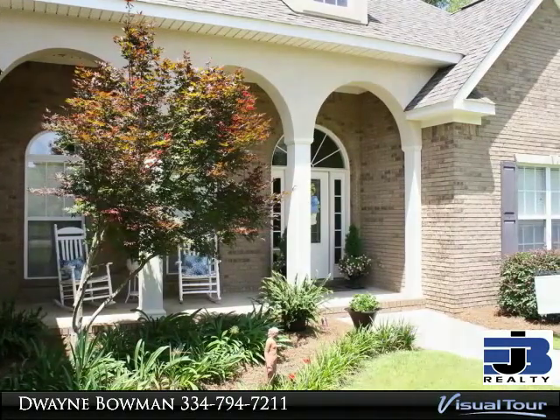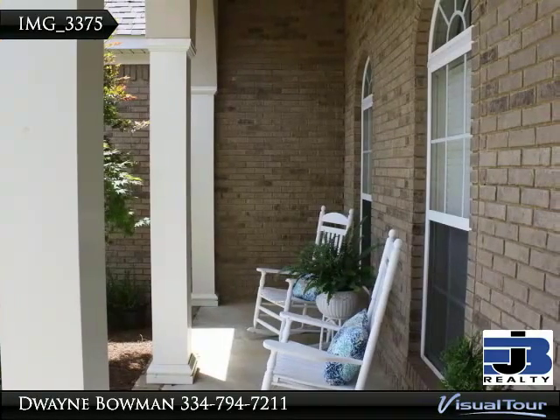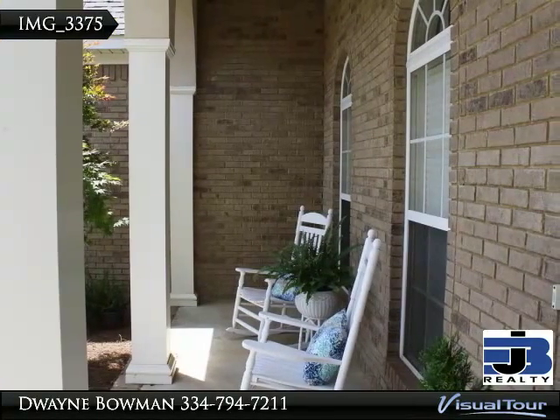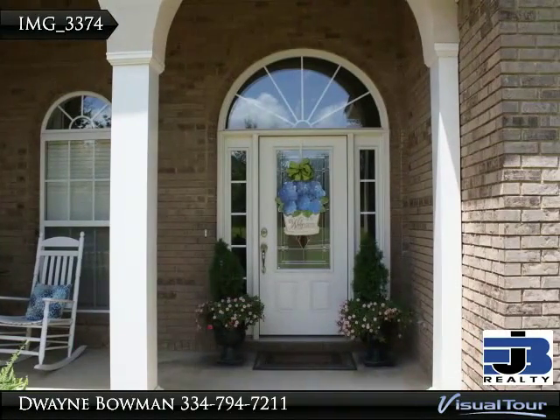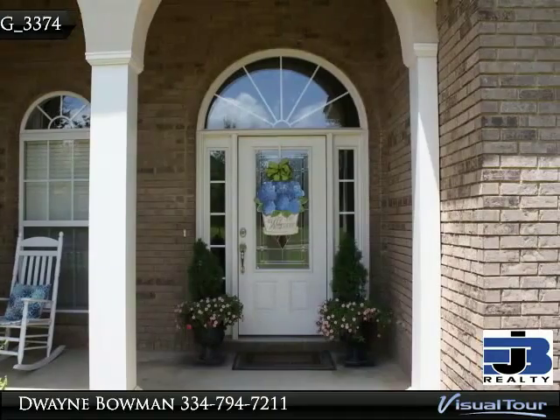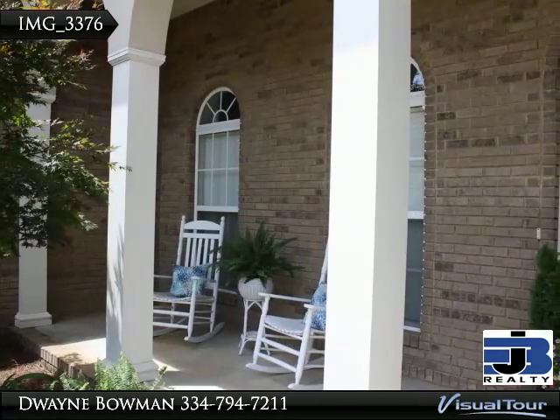The kitchen has stainless appliances, built-in oven and microwave, granite countertops, and a pantry. Spacious master with double tray ceilings. Master bathroom has a Jacuzzi tub, walk-in shower, and double vanity. TV on back deck, covered porch and deck off back.